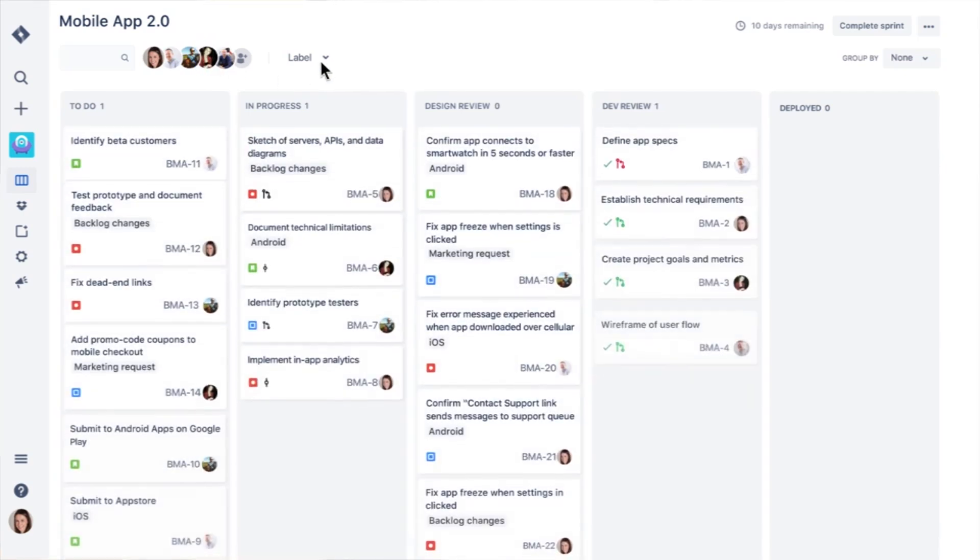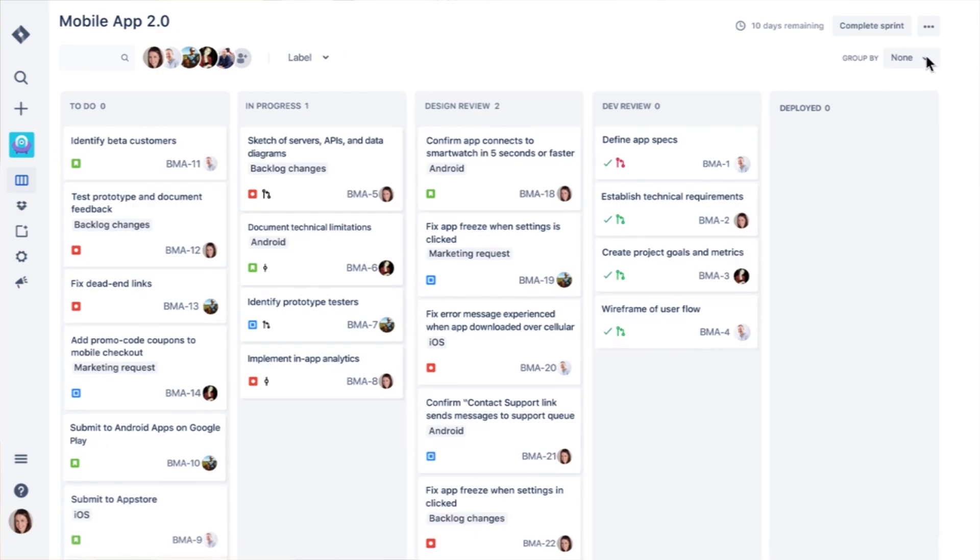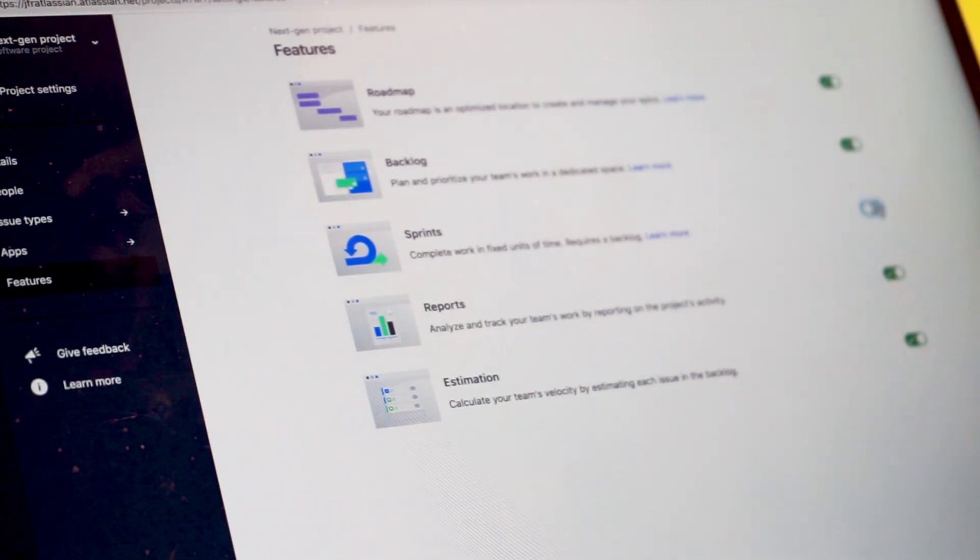What you're seeing with the boards right now is really just the beginning of this journey. We've built a new base board that does all the essentials. What you'll see us adding is a lot more sophistication — how you might customize what you see on the board, card layouts, the kinds of fields you want to see, being able to create custom filters, really giving you a lot of control about how work is visualized on the board.